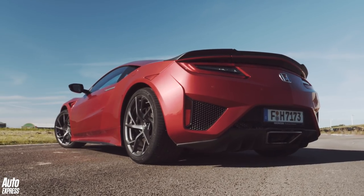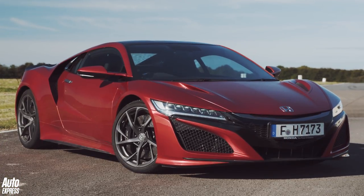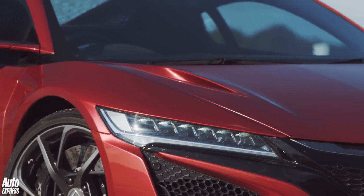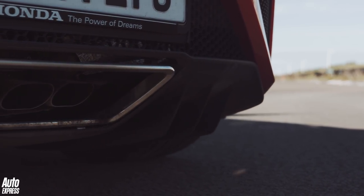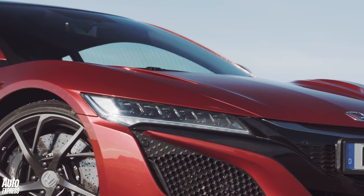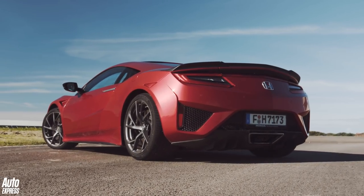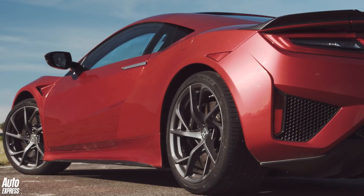Let's remind ourselves of the numbers. The NSX has a twin-turbocharged 3.5-litre V6 in the middle of the car. Between the engine and the 9-speed gearbox, there's a 47 brake horsepower electric motor and two further electric motors at the front for each wheel. Combined power is 576 bhp, but it's heavy, tipping the scales at 1,776 kilograms. Sutcliffe set a time of 43.7 seconds — what could I manage?